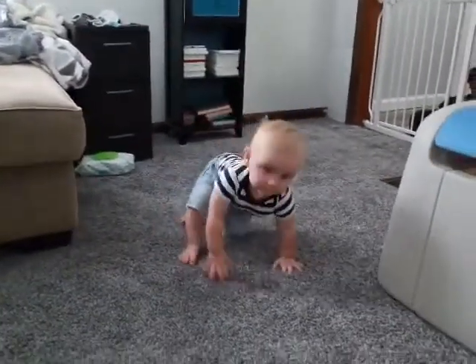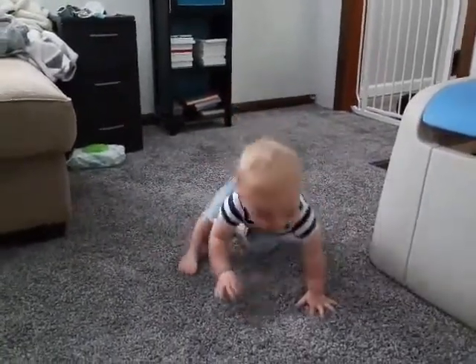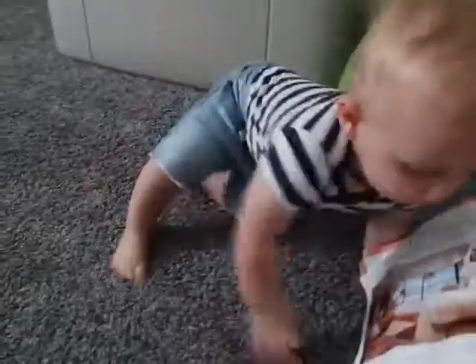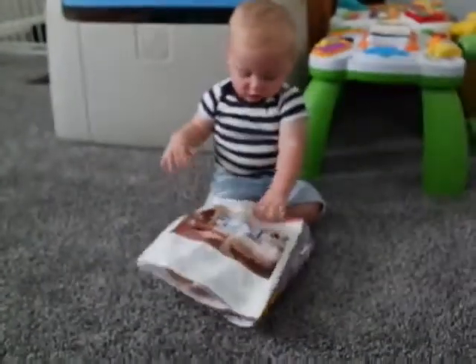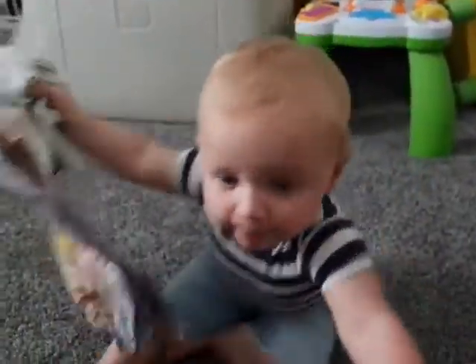Clayton, show everybody how you walk! Yeah, we learned a new skill. Crawling's easier to get to what I want — or just rolling over. But we did learn this skill while mommy was away. First time mommy leaves and Clayton decides he's just going to up and walk. Daddy was so surprised!